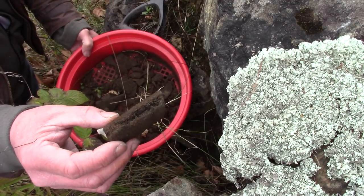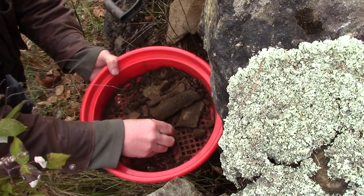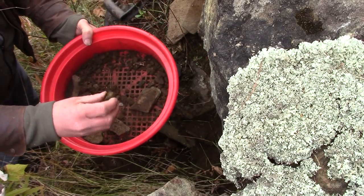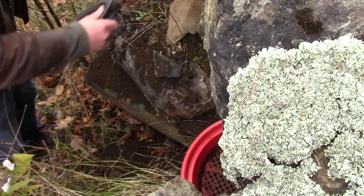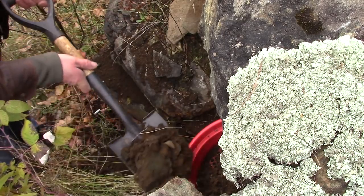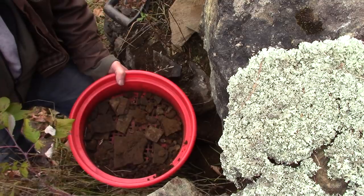Hard to say because it's so dirty, but that one looks good and I'll keep that. There's something — can you see that? I think I might have something in there. It's so dirty, I'm just going by the shape. Well, that looks interesting. Might be nothing once it cleans up, but might be something great.